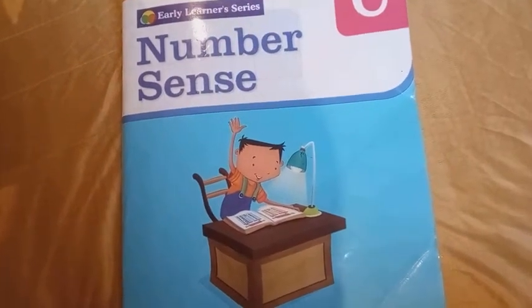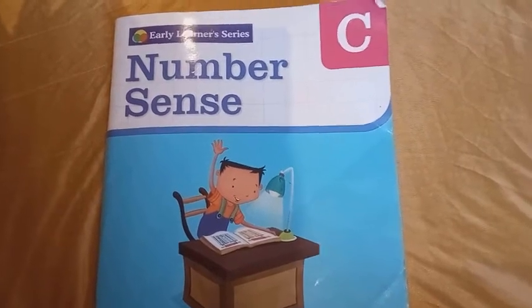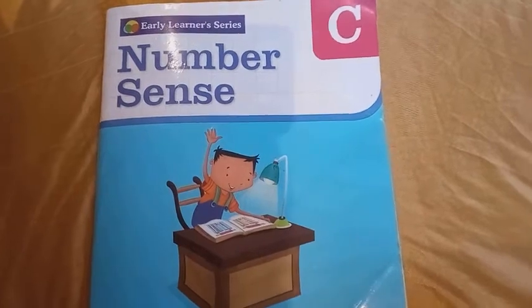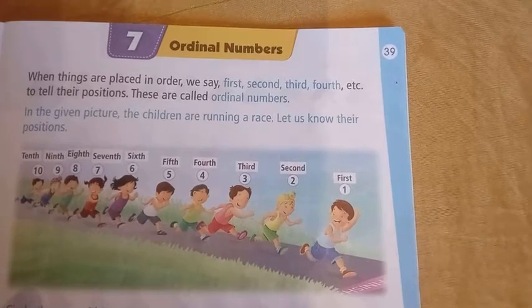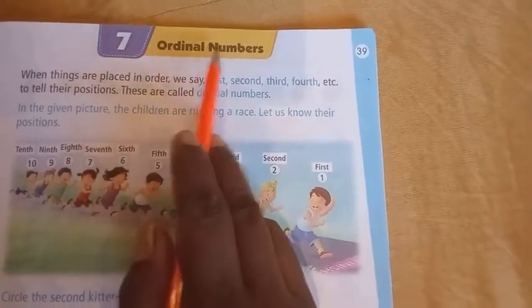Hello children, welcome back to our session. Today we are going to learn a new lesson. So take out your book, Number Sense. Take out page number 39. Lesson number 7, Ordinal Numbers.